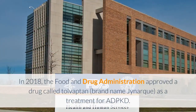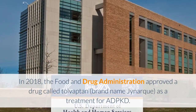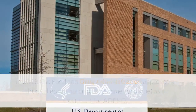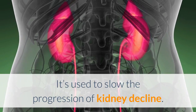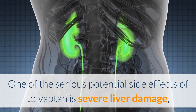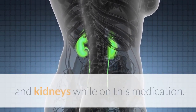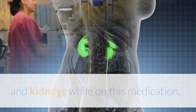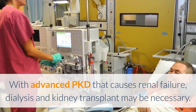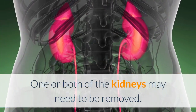In 2018, the Food and Drug Administration approved a drug called Tolvaptan, brand name Jinarc, as a treatment for ADPKD. It's used to slow the progression of kidney decline. One of the serious potential side effects of Tolvaptan is severe liver damage, so your doctor will regularly monitor the health of your liver and kidneys while on this medication. With advanced PKD that causes renal failure, dialysis and kidney transplant may be necessary, and one or both of the kidneys may need to be removed.